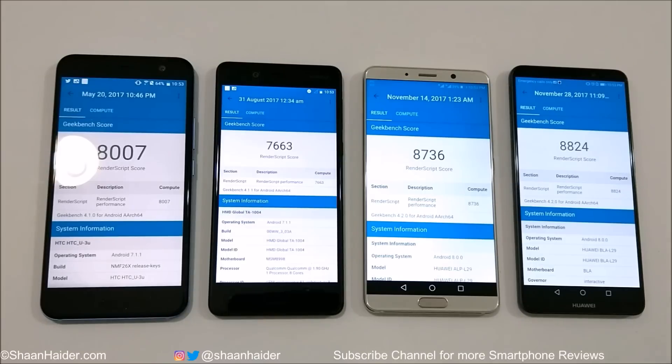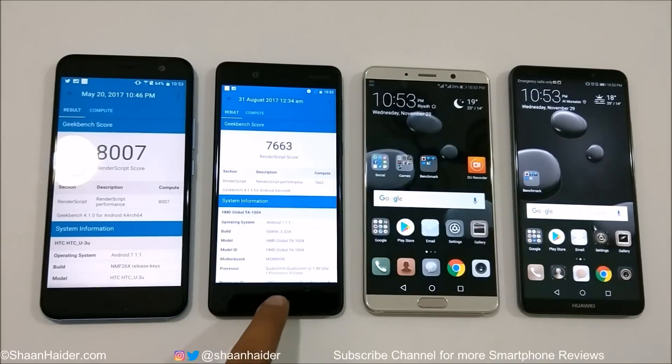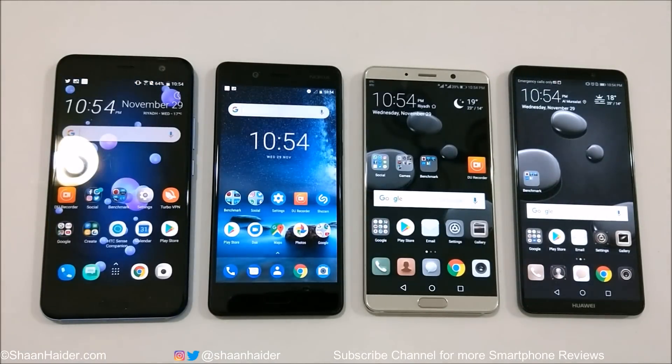As you can see, the performance of all these devices is great — they consistently score very close to each other. In some tests one device leads, and in others a different smartphone performs better. If you're buying any of these four flagship devices, you'll be happy with the performance, as all of them deliver top-quality results. Thanks for watching; don't forget to subscribe for more videos. See you next time — have a nice day!